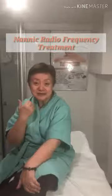Hi, today I'm going to have a combination of RF and photodynamic light therapy to address anti-aging, contouring, and firming, and also for the eye bags and dark circles under my eyes.